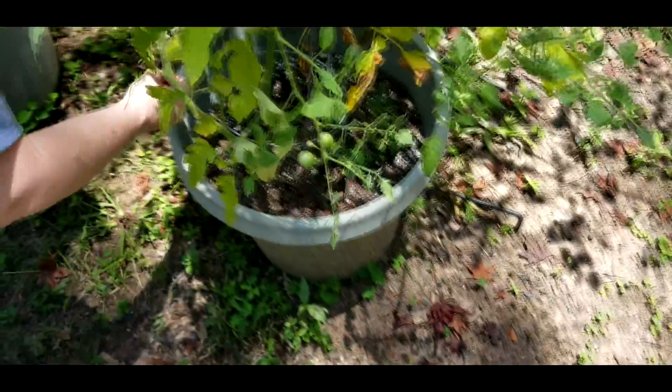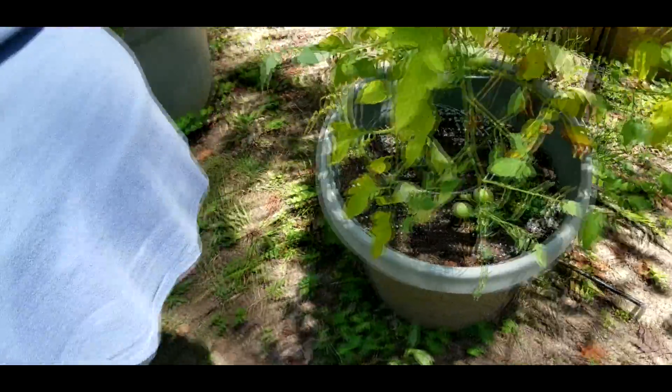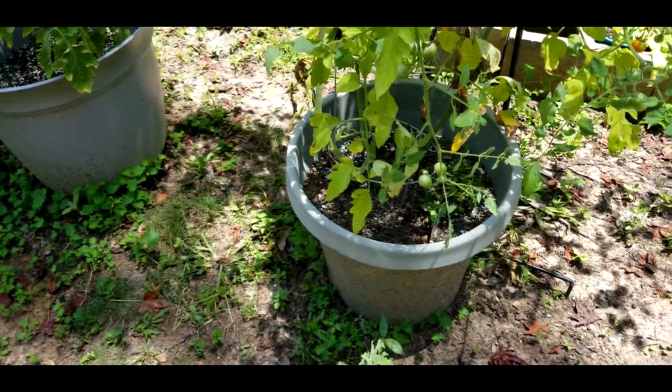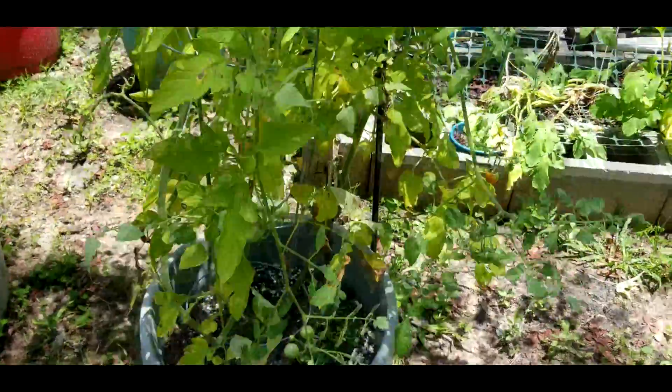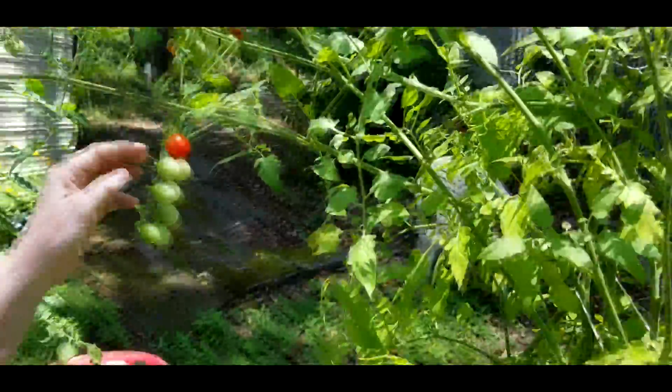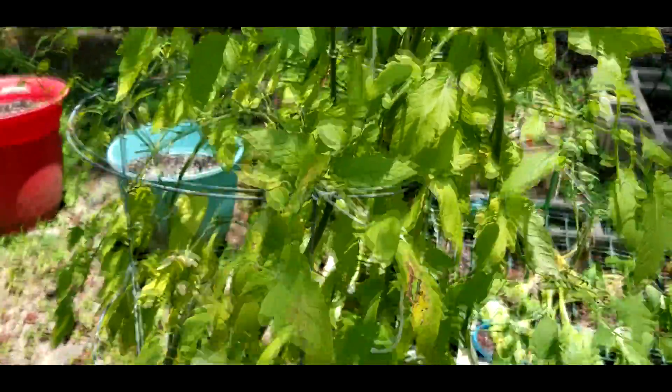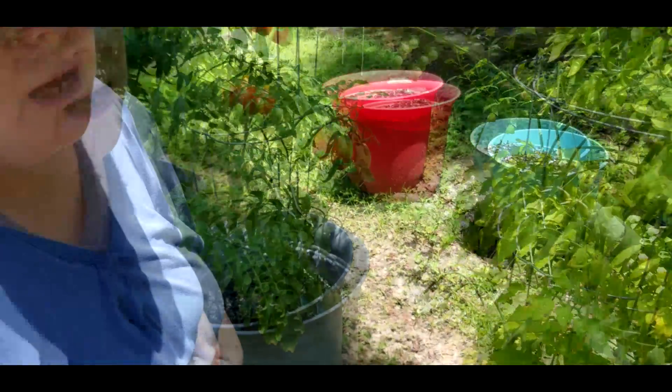Here's a cherry tomato. Here's our cherry tomatoes — as you see, they're starting to suffer from the heat, too. All of everything's suffering from the heat, because it's getting to be like 105 here. 105 yesterday, 104 today. So we're really having fun with all this heat.